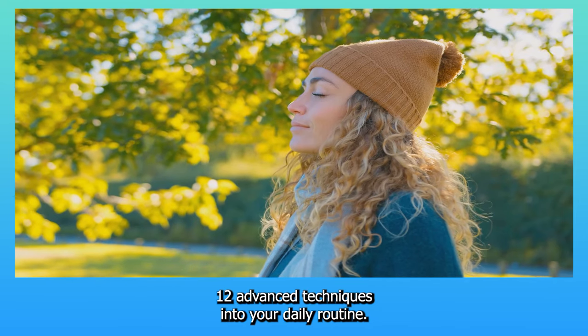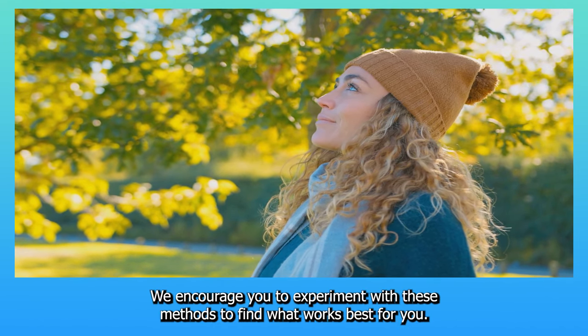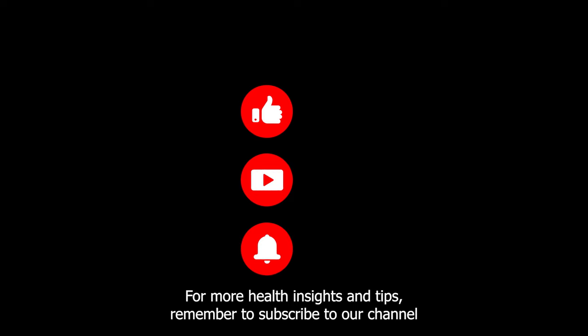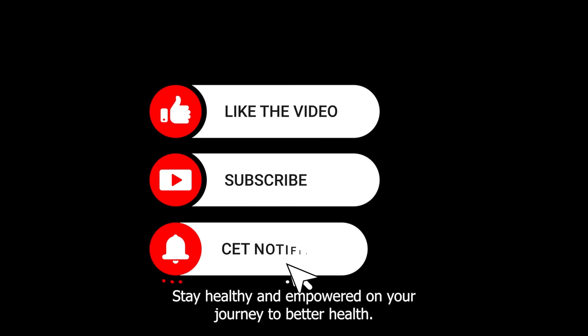By incorporating these 12 advanced techniques into your daily routine, you can dramatically improve your gut health and overall wellness. We encourage you to experiment with these methods to find what works best for you. For more health insights and tips, remember to subscribe to our channel and join our community of wellness enthusiasts. Stay healthy and empowered on your journey to better health.